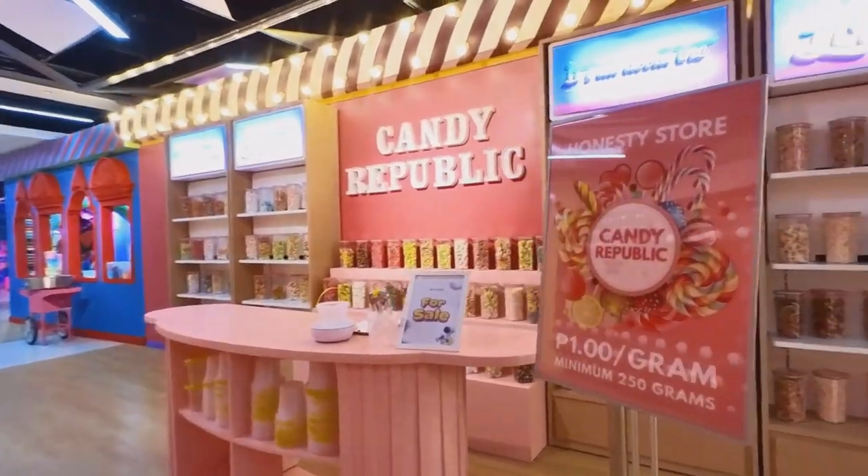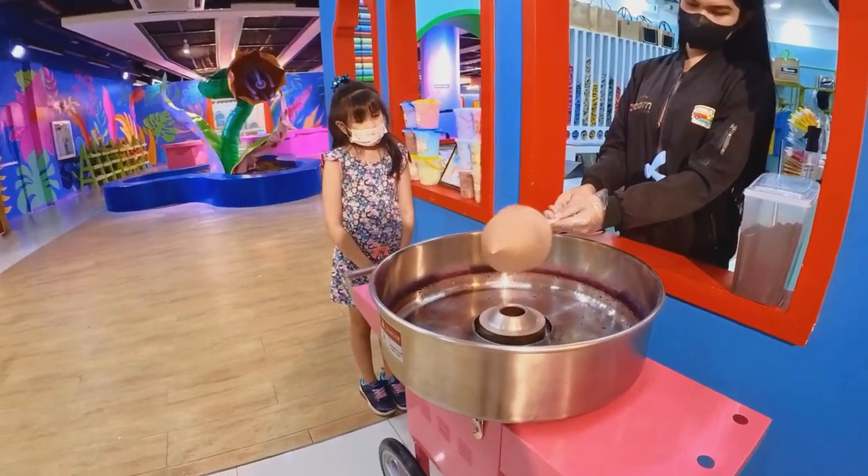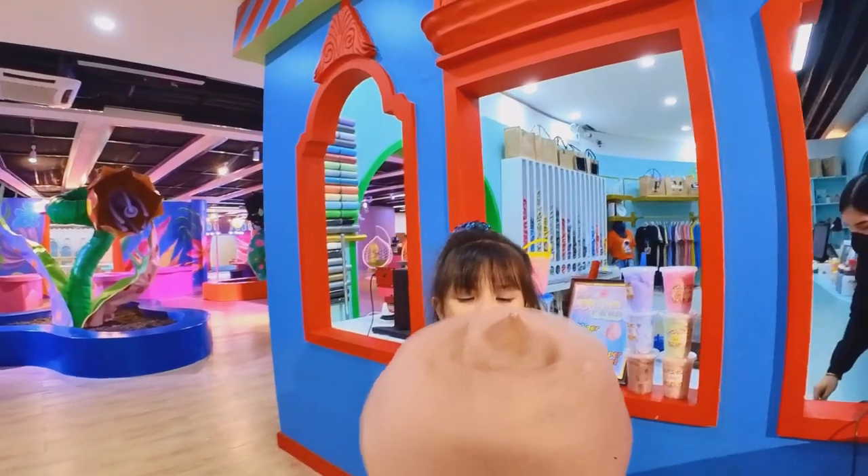Outside the hotel, there is Candy Republic. My brother got some gummy bears and I got chocolate cotton candy.